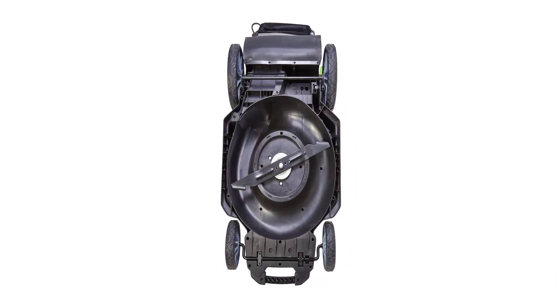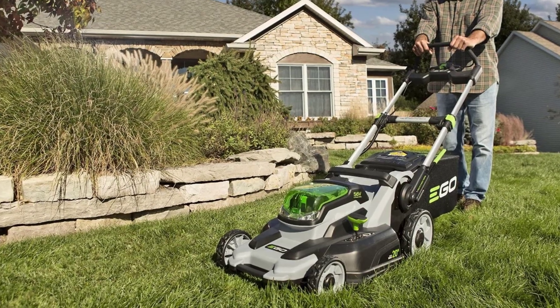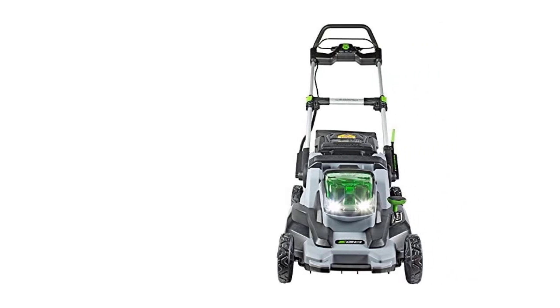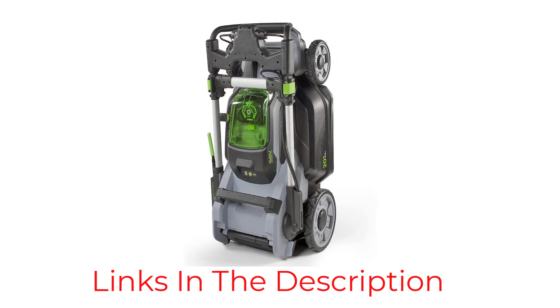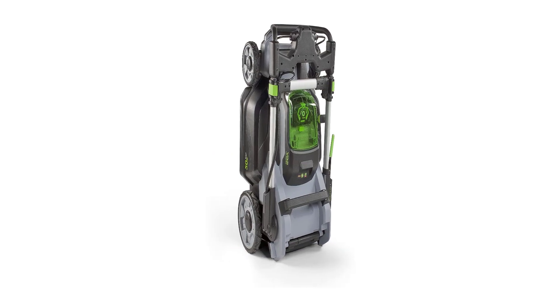The lawnmower runs on a powerful high-torque 600-watt motor that delivers up to 3,300 RPM. It is equipped with a 20-inch cutting blade that allows you to clear large volumes of grass on a single pass. The lawnmower is powered by a 5.0Ah 56V lithium battery that gives you 55 minutes of runtime on a single charge. Like all battery-powered lawnmowers, this features a push-start button for easy starting.